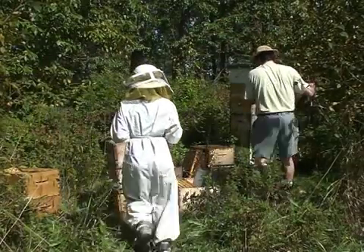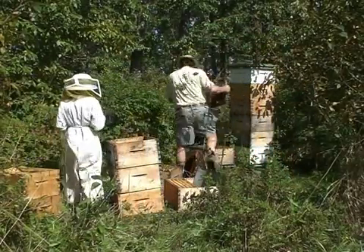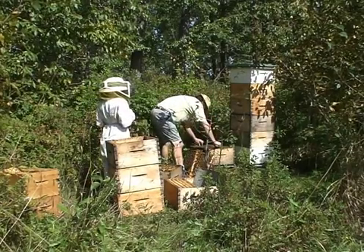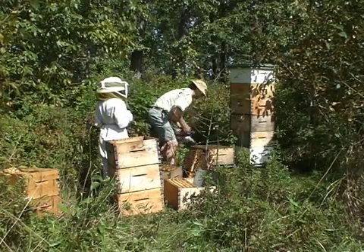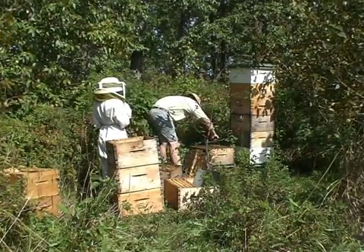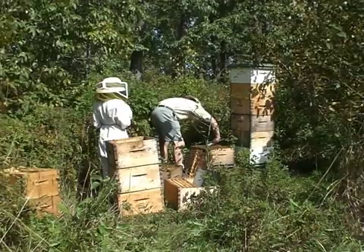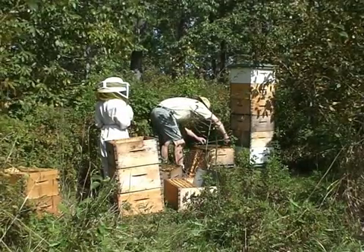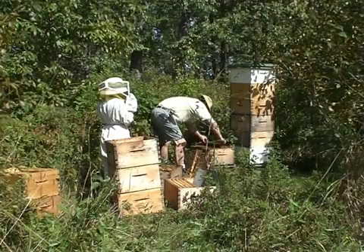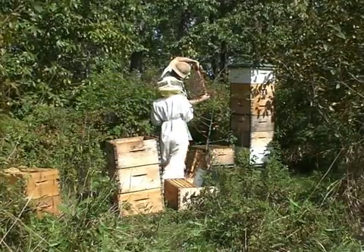Now I imagine most of the bee dances nowadays are not long waggle dances, because there's still lots of clover — lots of clover and flowers, all sorts around. So I'm just going to look at this frame here. We're getting so crowded, I think we're going to close them up — leave it open just a little bit.